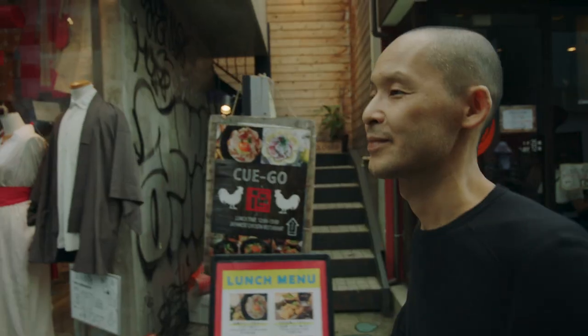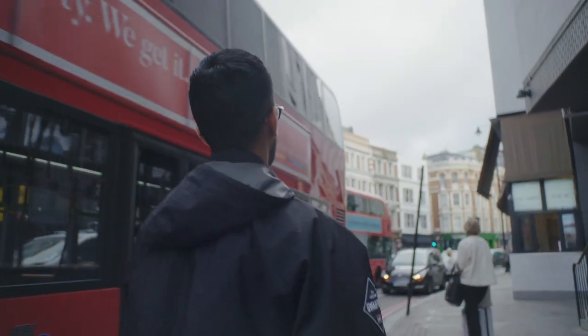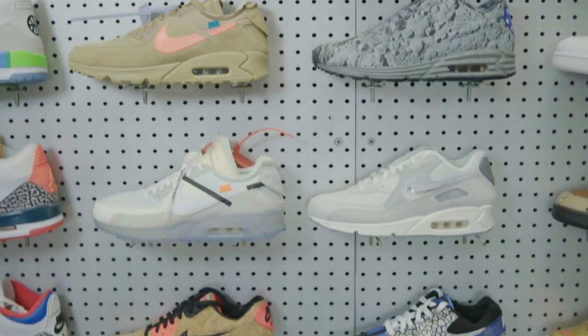The Air Max line was really a definitive moment for Nike from the beginning. The Air Max 90 was really the first item that was successful in the United States, in England, and in Japan at the exact same time. They're selling more pairs of 90s this year than they sold in 1990. 30 years later, it is a more popular shoe than it was when it first released.